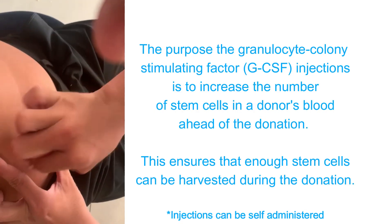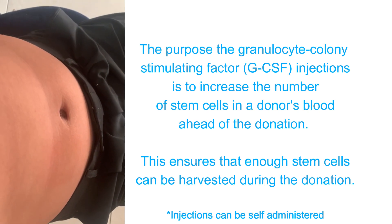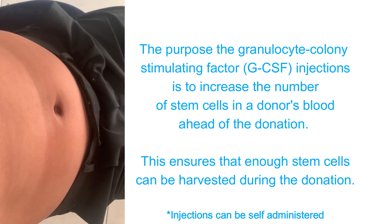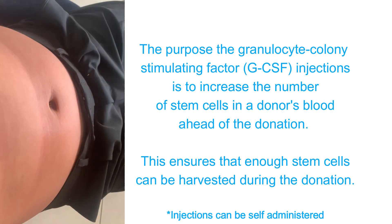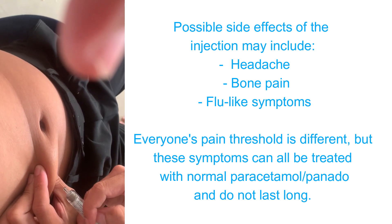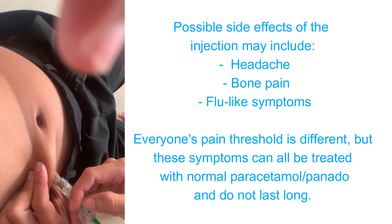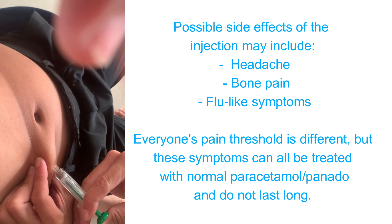For five days before the donation, you'll receive a daily dose of GCSF injections to increase the number of stem cells in your bloodstream to make donation possible. Possible side effects to receiving the injections include minor ailments like headache, slight bone pain, and flu-like symptoms.